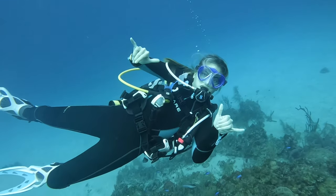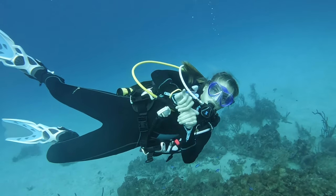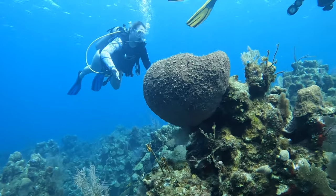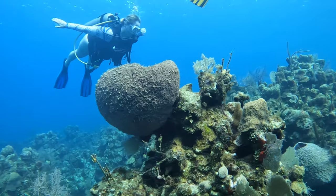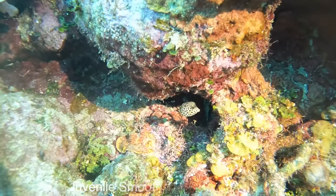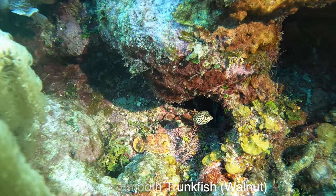Then I come across and spot a sharp-nosed eel, also known as a snake eel, in the nooks and crannies, really fighting. He's definitely caught something and trying to eat it. Whatever was in there — maybe a fish, a crab, or a shrimp — was putting up some fight. But this was awesome.